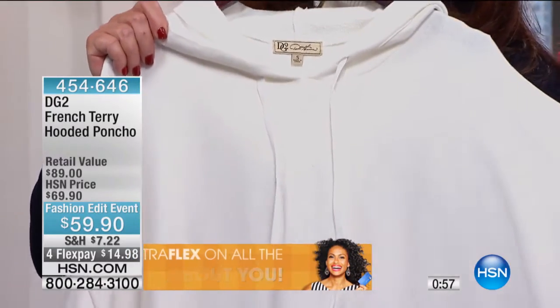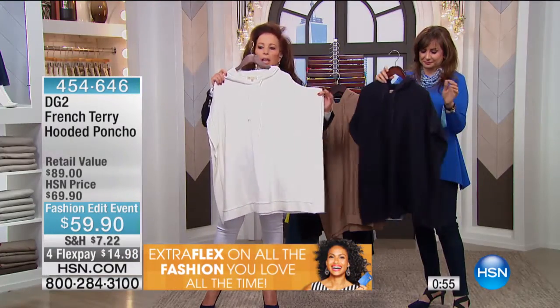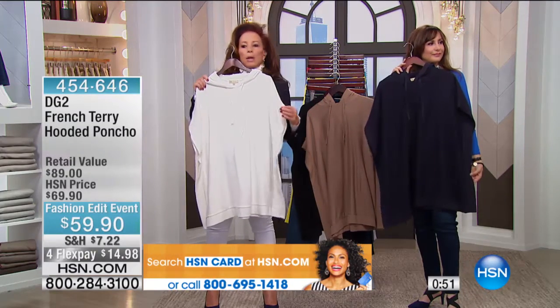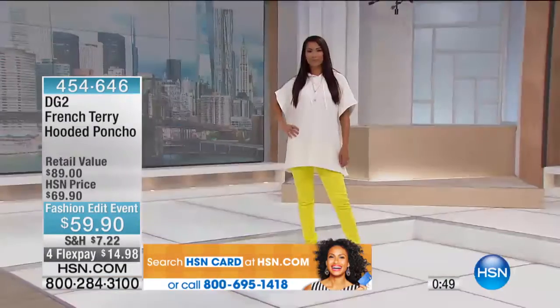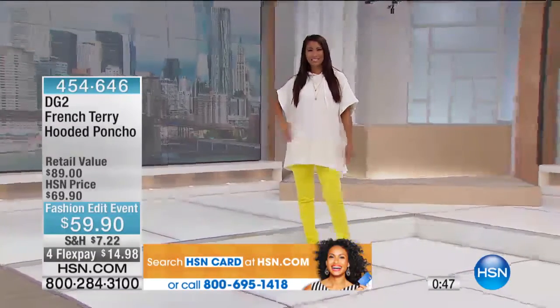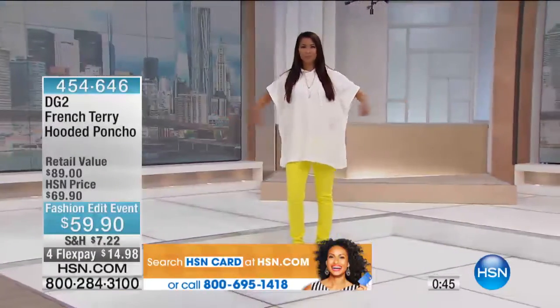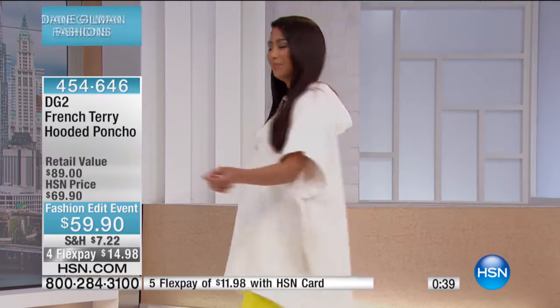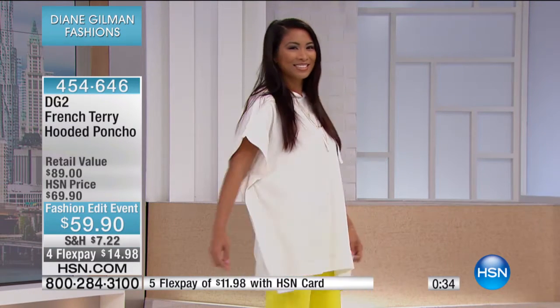So this is a poncho hoodie. We need to show it to you as a full length — it is a tunic length, and we'll show it to you on one of the models. What an easy, fabulous way to dress. It's done in a French terry; it has give to it. It is ultimately so soft, textured to the inside, beautiful, enriched knit to the outside.